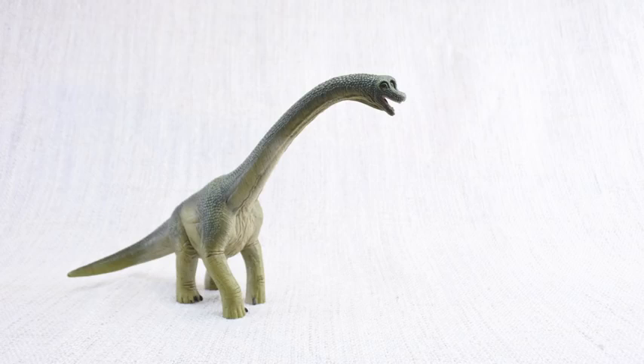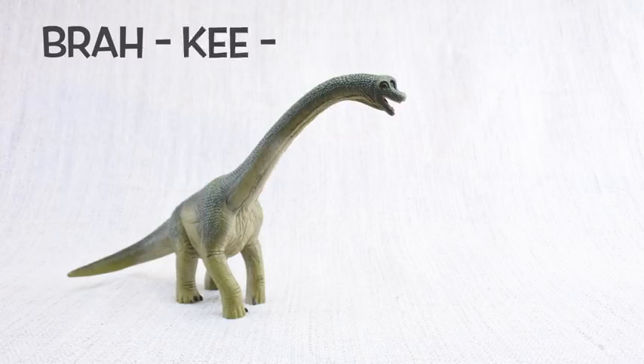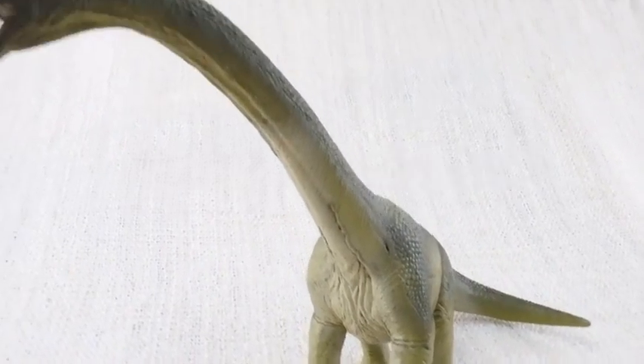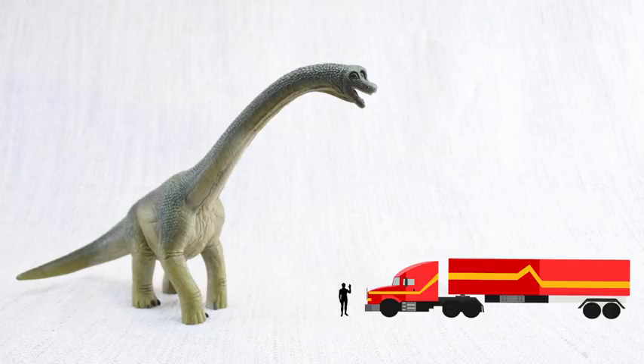Let's learn all about Brachiosaurus! How do you say that again? Brachiosaurus. Do you know how tall a Brachiosaurus was? It was as tall as a semi-trailer truck is long!